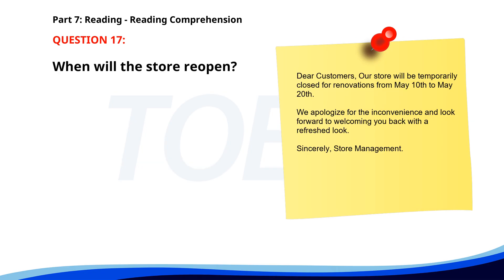Number 17. "Dear Customers, our store will be temporarily closed for renovations from May 10th to May 20th. We apologize for the inconvenience and look forward to welcoming you back with a refreshed look. Sincerely, Store Management." When will the store reopen? A. On May 10th. B. After May 20th. C. Before May 10th. The correct answer is B. After May 20th.